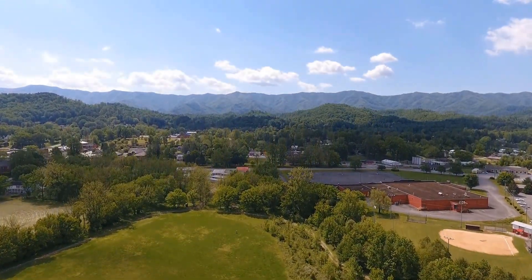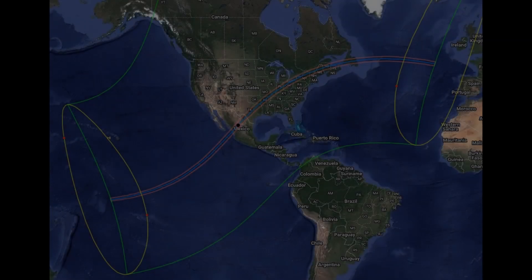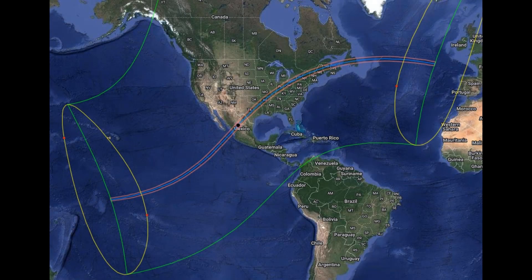Greetings, and welcome to Totality Town. February 1st, 2023, and 431 days until the great North American total solar eclipse.